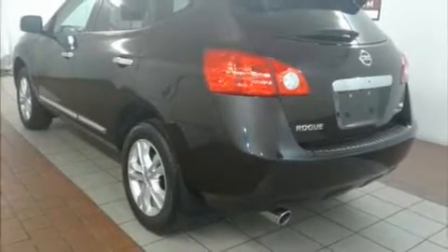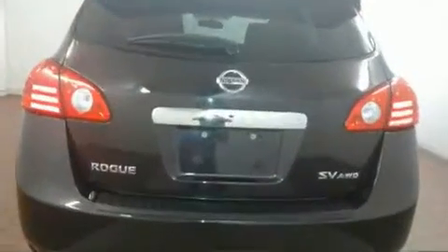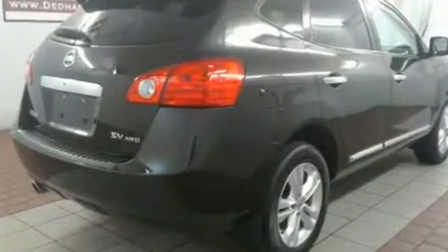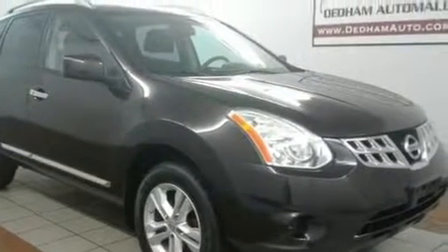Here's a great deal on a 2012 Nissan Rogue with fewer than 45,000 miles on the odometer. This four-door sport utility vehicle prioritizes comfort, safety, and convenience. Smooth gear shifts are achieved thanks to the efficient four-cylinder engine.